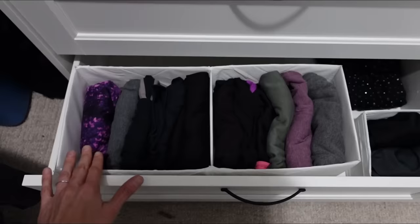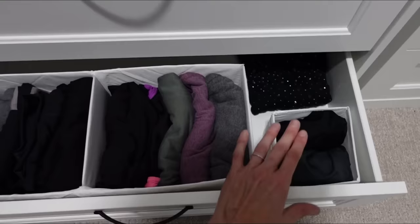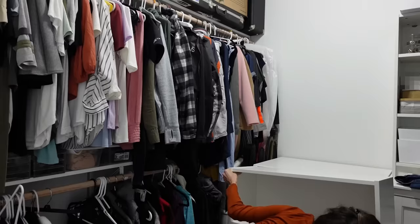On the bottom drawer, I put all my workout pants lined up and folded, then my workout shorts, a couple of workout tops, and then a couple of extra sweaters there in the back.